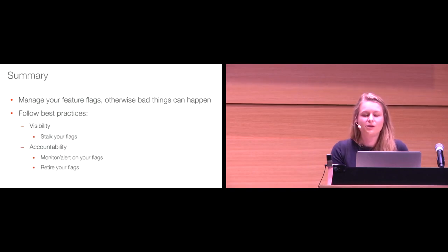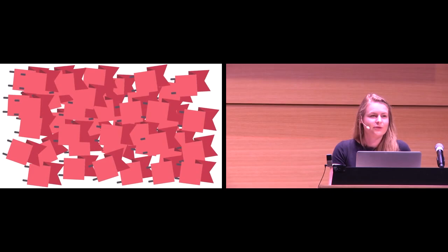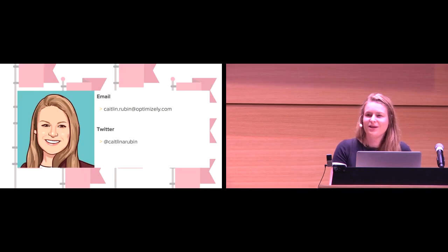In summary, we are all going to manage our feature flags — otherwise some bad stuff can go down. We're going to do that by stalking them 24/7, having monitoring and alerting on our flags, keeping ourselves accountable, and retiring our flags once it's time to go. Hopefully we're all going to go from this hot mess of a feature flag situation to beautifully organized feature flags in their feature flagging system. Thank you.